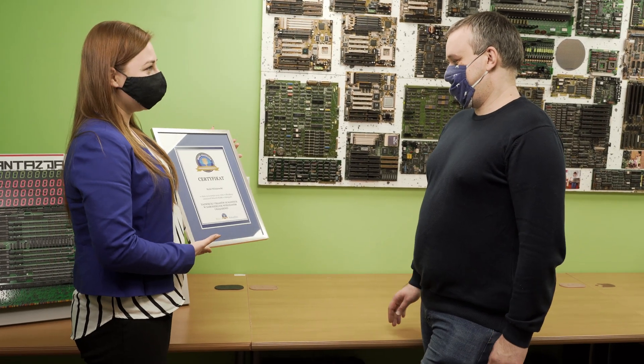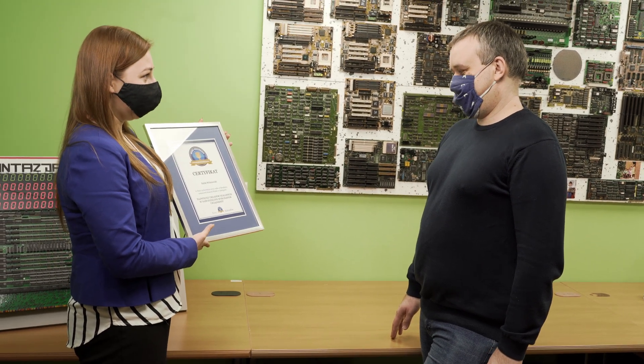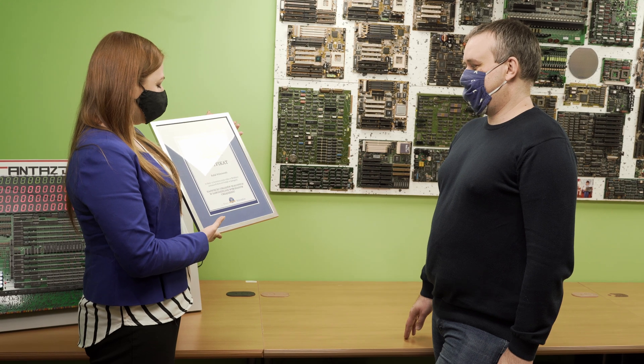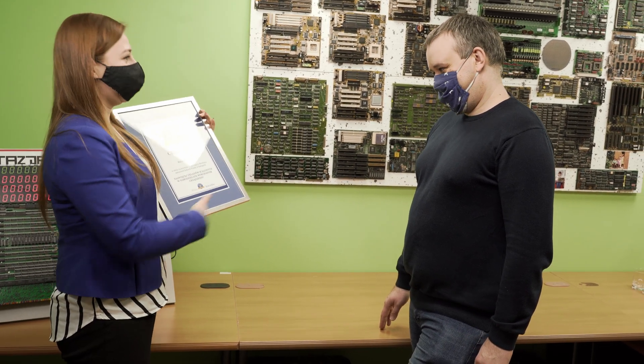Officially, on behalf of the record office, I would like to honor you with the certificate of holding the Polish record in the category of the most integrated circuits in a self-made device. Congratulations! Thank you. You're welcome.